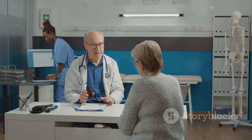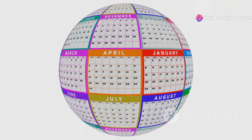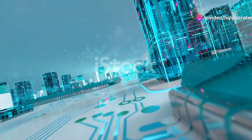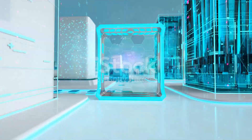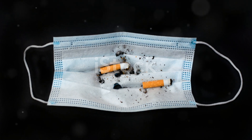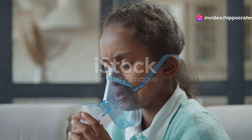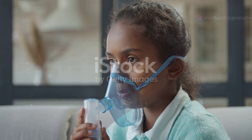Chronic bronchitis is a different beast. It's a long-term condition that sticks around for at least three months and can recur for two years. It's classified as a type of chronic obstructive pulmonary disease, or COPD. The main culprit here is smoking, but air pollution, dust, and toxic gases can also contribute. Chronic bronchitis leads to permanent damage, narrowing the bronchial tubes and making them less flexible.